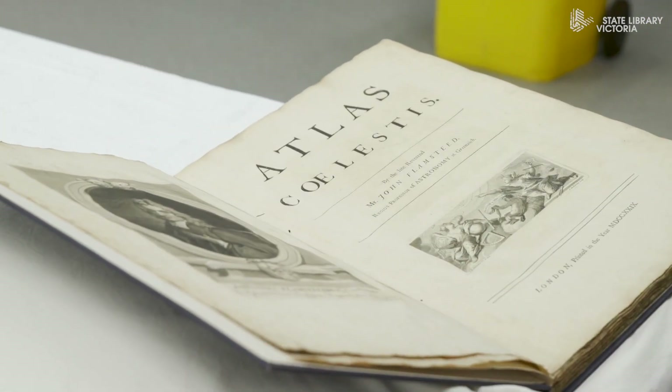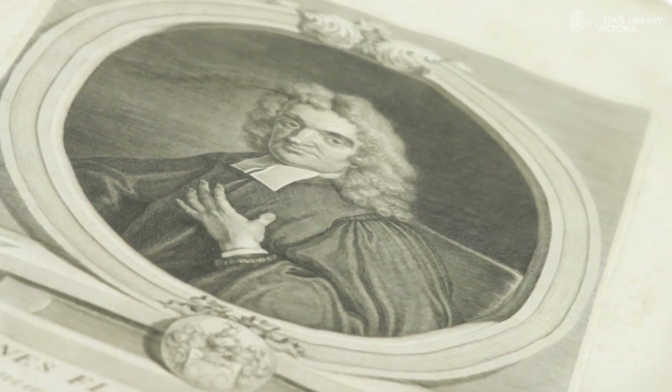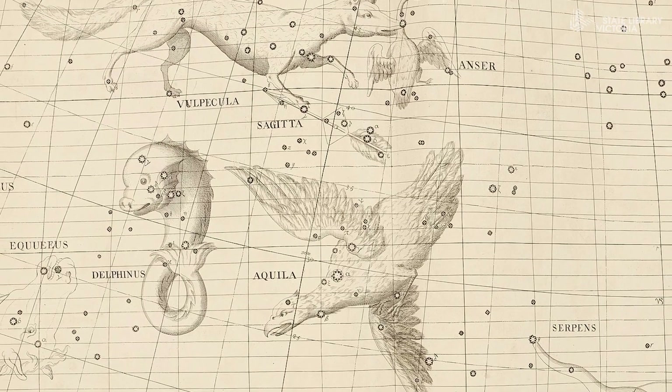John Flamsteed is a fascinating character in his own right. He took it upon himself to try and enlarge the catalogue of known stars, and he was able to do that partly through advances in optics by people like Isaac Newton, who taught him at Cambridge. In the end, his catalogue of stars tripled the number of recorded stars.